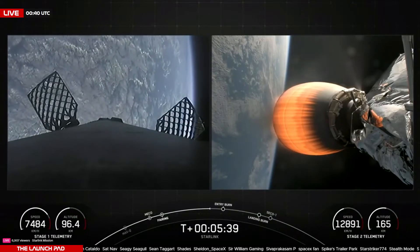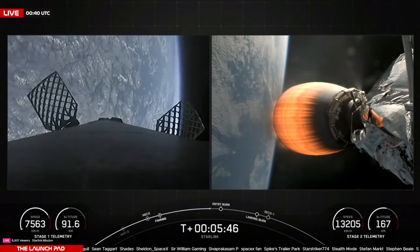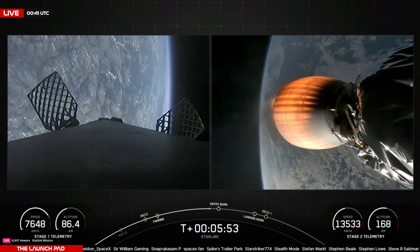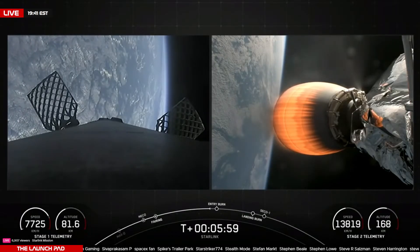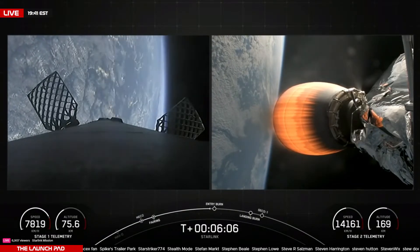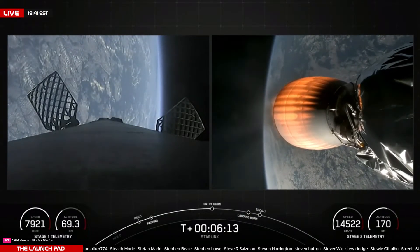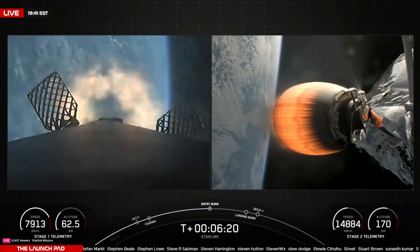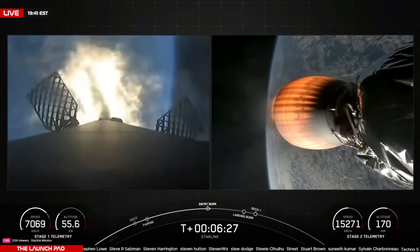Both vehicles are on their nominal trajectories — both first and second stages. We're now around 20 seconds away from that entry burn on the first stage. Stage one entry burn startup.